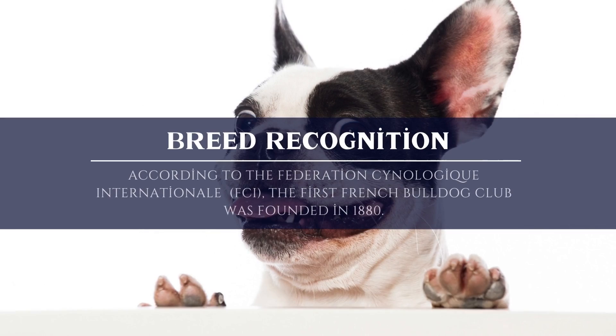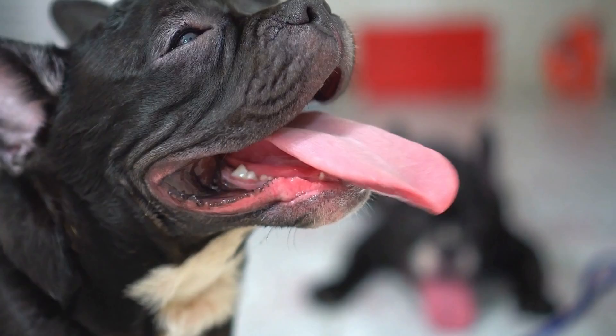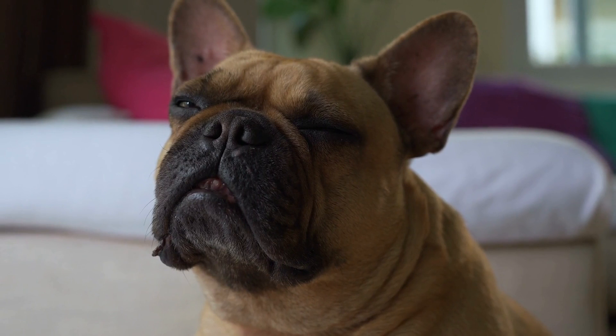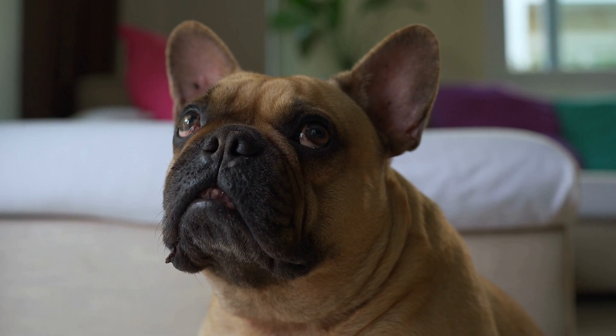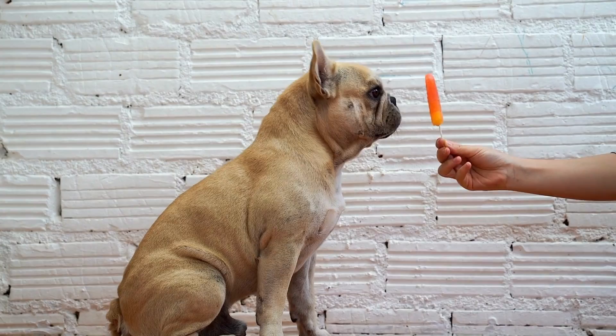Breed Identification. In the 1940s, the AKC approved the French Bulldog. The first French Bulldog club, according to the Fédération Cynologique Internationale (FCI), was established in 1880. In 1898, the year the French Kennel Club recognized the breed, the first breed standards were also created. They began to make an appearance in dog exhibitions and shows as early as 1887.